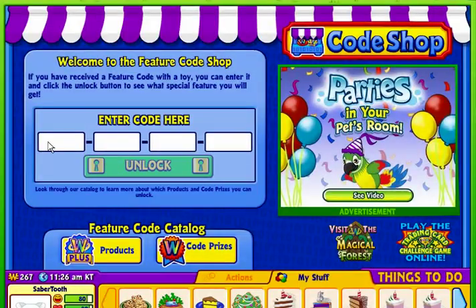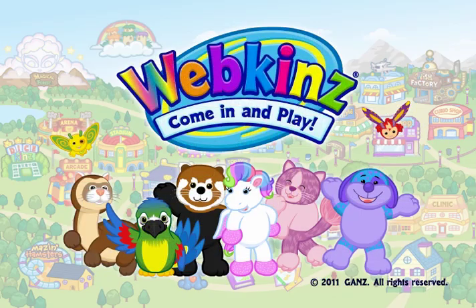What are you waiting for? Start unlocking the fun by entering a Webkinz feature code at the code shop today.